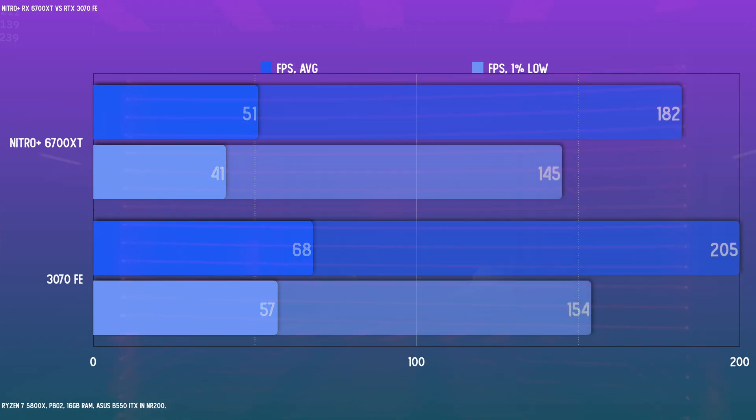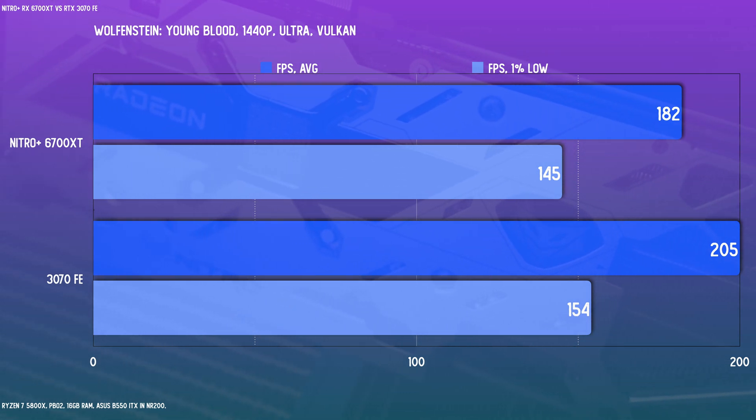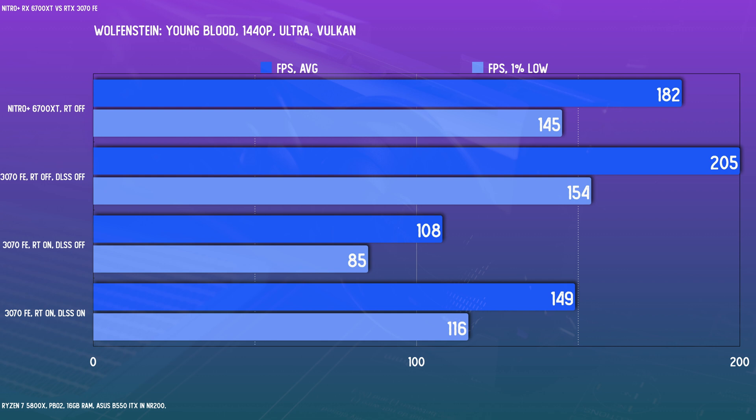Moving on to some RT-included games. Wolfenstein: Youngblood is one of those titles where RT compatibility has yet to be enabled for AMD GPUs, so we can really only do a meaningful comparison with RT off. Here the 3070 has a slim margin. Enabling ray tracing does appear to halve the FPS for the 3070, although enabling DLSS does claw back some of that loss. DLSS is a really important feature for RT titles.